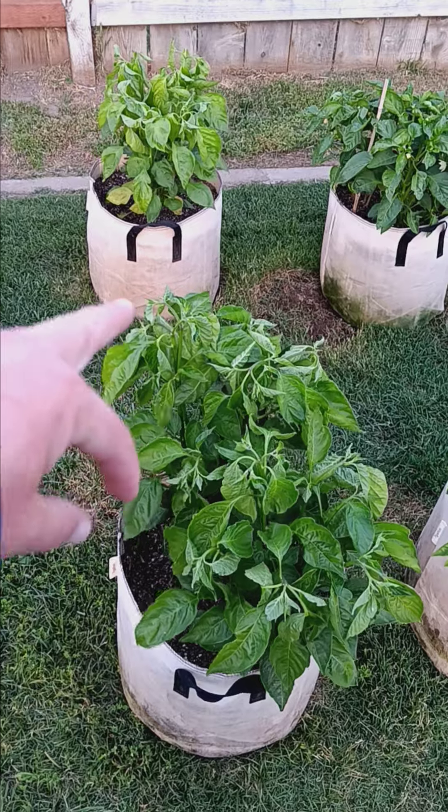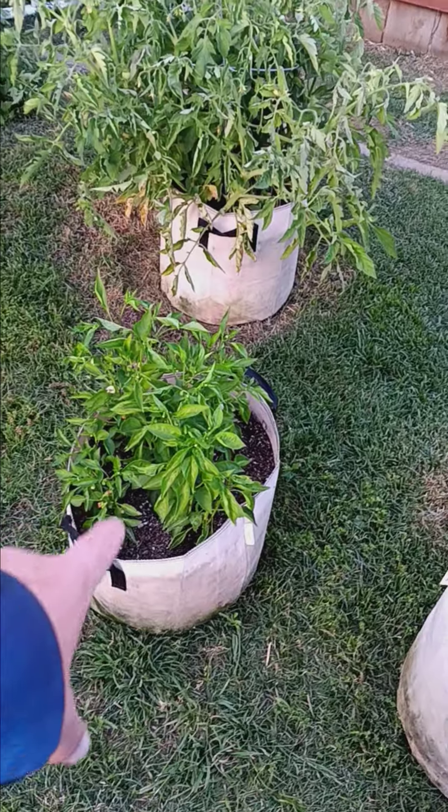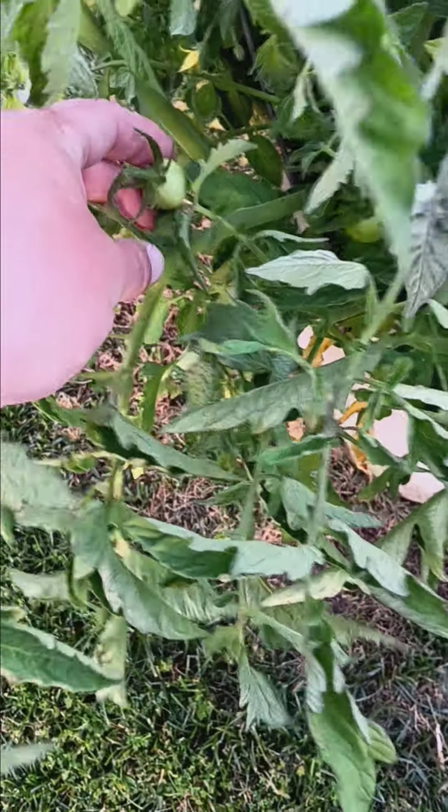Those two pots are sugar-ish peach stripes, mini bell pepper, and ace 55 tomatoes coming in.